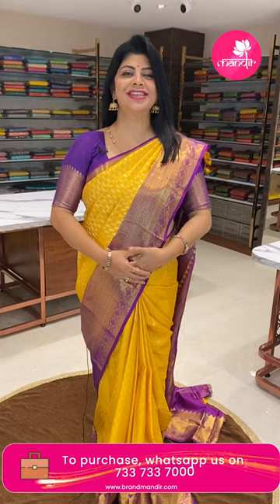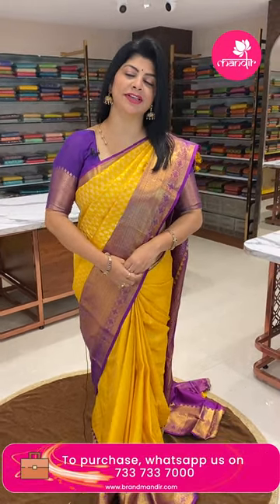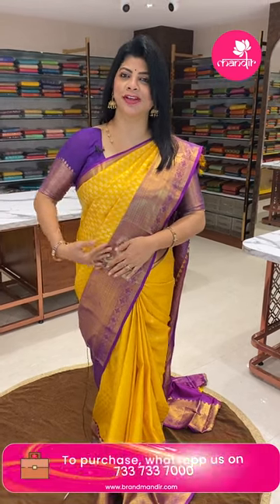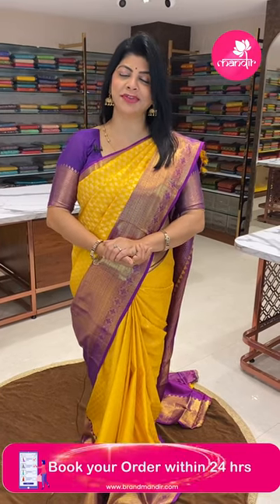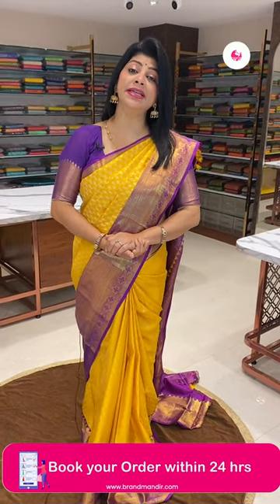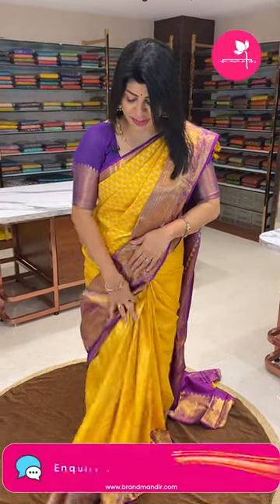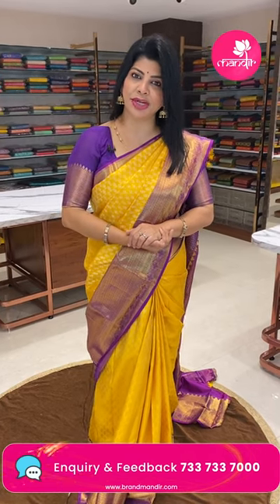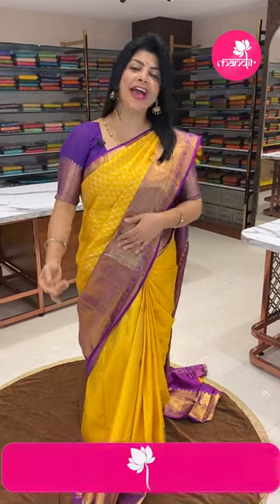Hello, good evening, my pretty, lovely and gorgeous ladies! Welcome to Kachagura Brand Mandi store to showcase beautiful, lovely Kanchi Pattu sarees. Without wasting time, let's go on to the live. Before that, do follow us regularly on Instagram and Facebook — that is Brand Mandi. Please subscribe to our Brand Mandi YouTube channel and press the bell icon so you never miss our new collections.